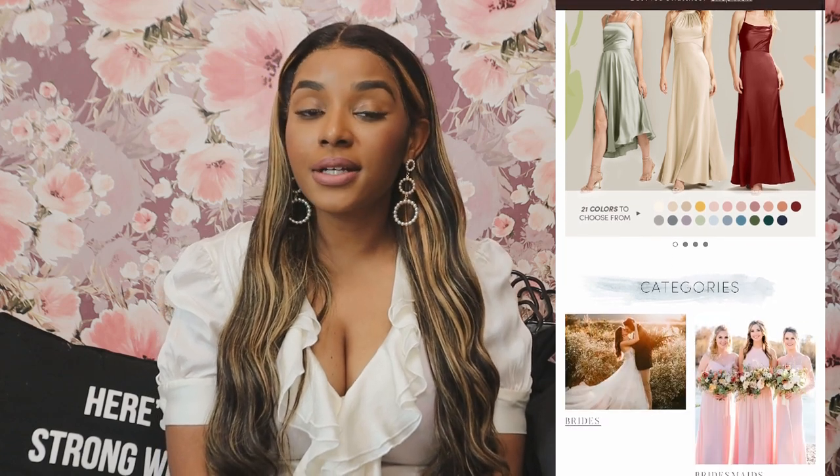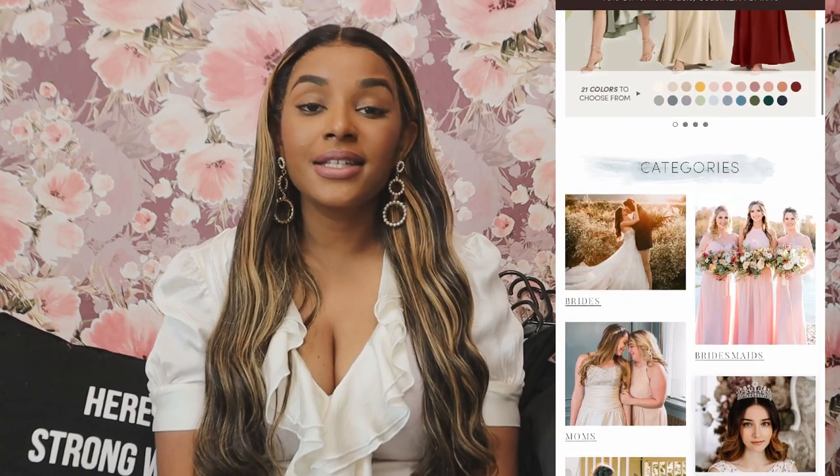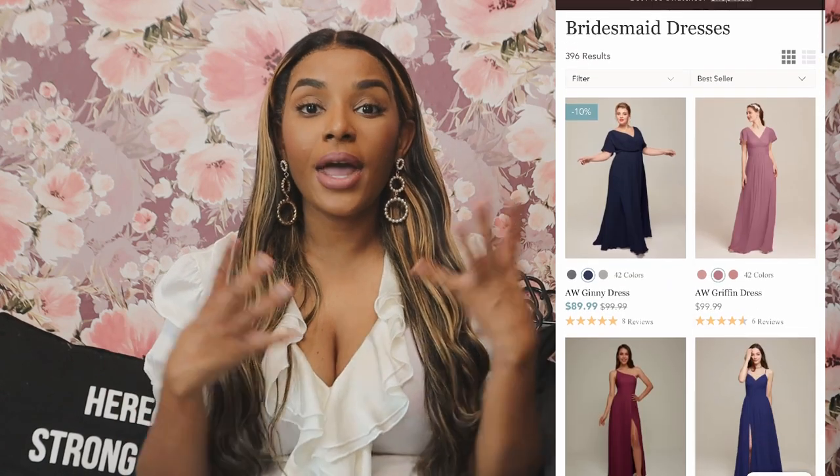A little bit about AW Bridal: they are a wedding products brand. They specialize in bridal gowns, bridesmaids dresses, accessories, dresses for wedding guests — everything like that. From personal experience, I've been married a little over three years, and if I would have known about a company like AW Bridal, my wedding planning process would have been way smoother, less stressful, and I would have had way more options for selecting dresses for my bridesmaids.